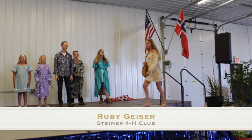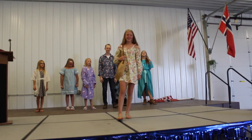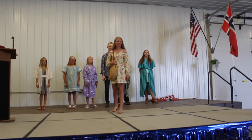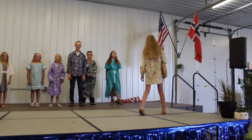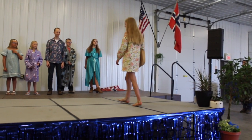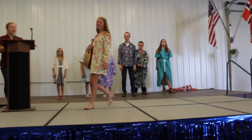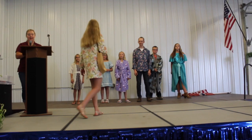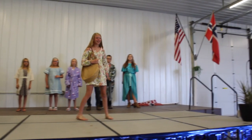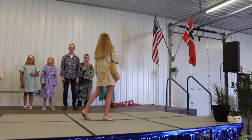Ruby just completed 6th grade at Franklin Middle School and enjoys playing sports and spending time with her family and friends. She is also a member of the Steiner 4-H Club. This year, for her constructed garment, she knew just what she wanted to sew because her cousin had used a similar pattern last year. So this year, Ruby and her cousin made the same off-the-shoulder dress, just with different fabrics.